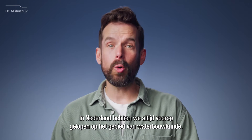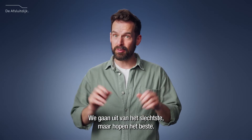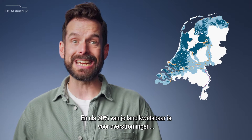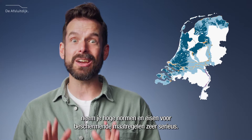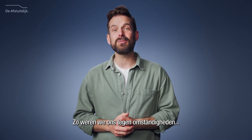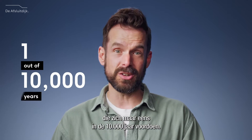In the Netherlands, we've always been at the forefront of hydraulic engineering. We plan for the worst, but hope for the best. And when 60% of your country is vulnerable to flooding, high standards and requirements for protective measures are something you take very seriously. Superstorm seriously.